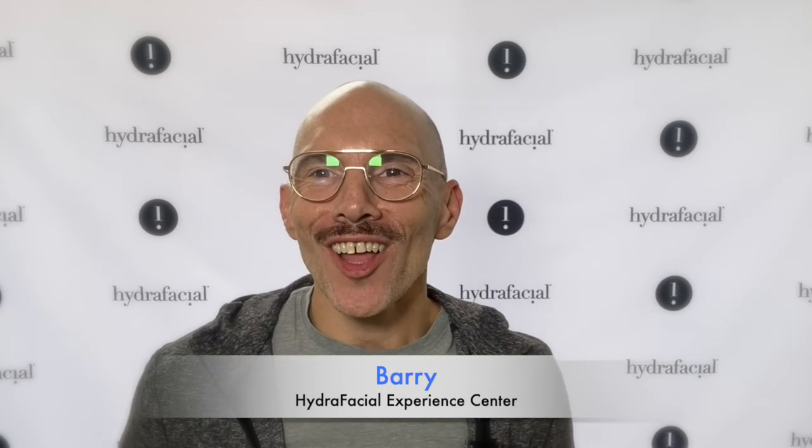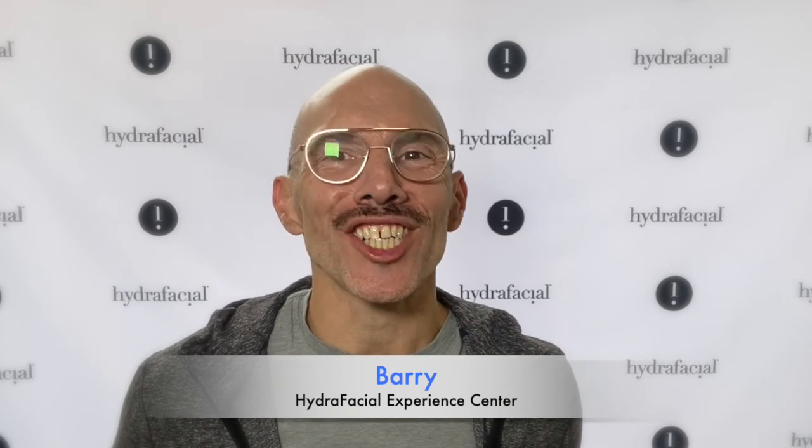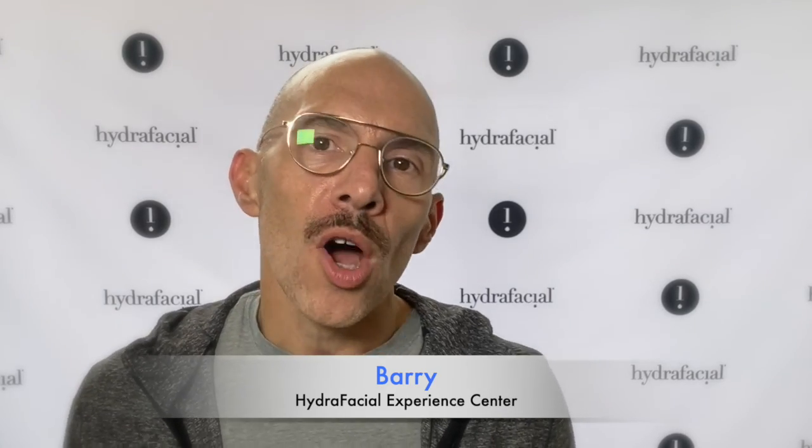Lip gloss and aftershave on the scene here in Chicago, Illinois at the Hydrafacial Experience Center. We are so excited this afternoon — we are going to take a tour of one of three Hydrafacial Experience Centers in the United States. They've got one in Long Beach, where they are headquartered, one here in Chicago, and one in Orlando, which is their newest one.